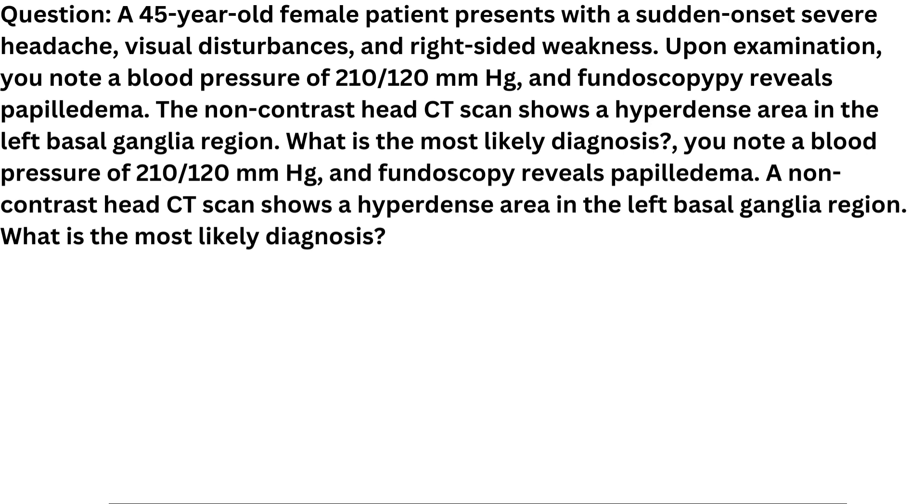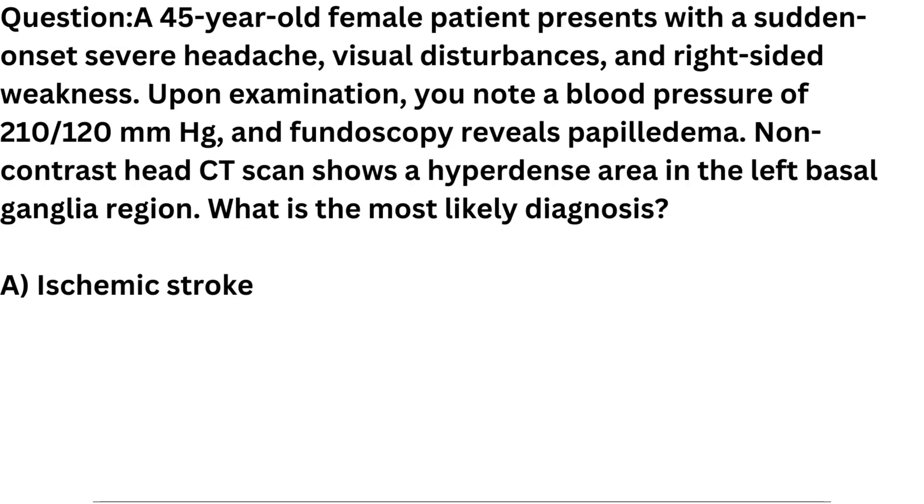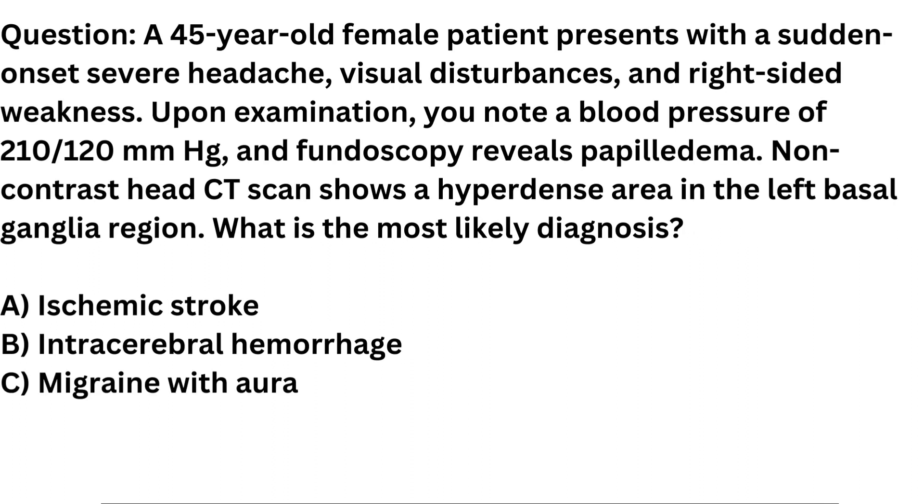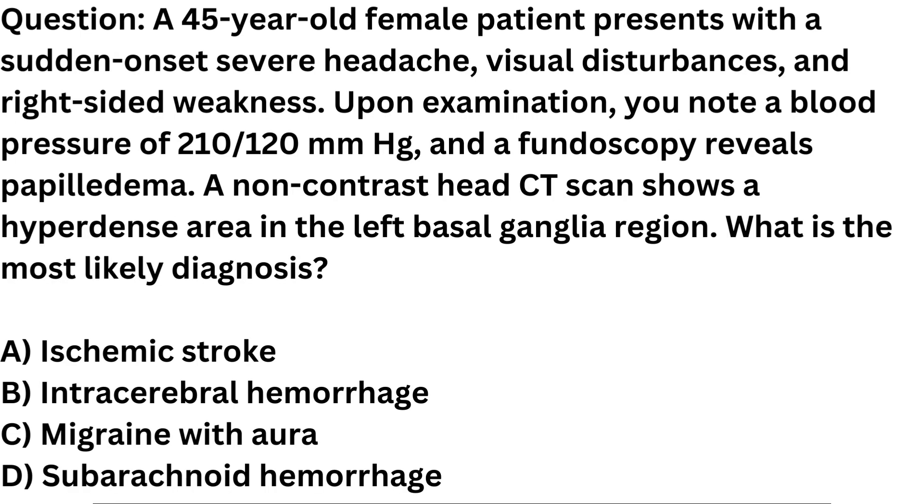What is the most likely diagnosis? A. Ischemic stroke. B. Intracerebral hemorrhage. C. Migraine with aura. D. Subarachnoid hemorrhage.